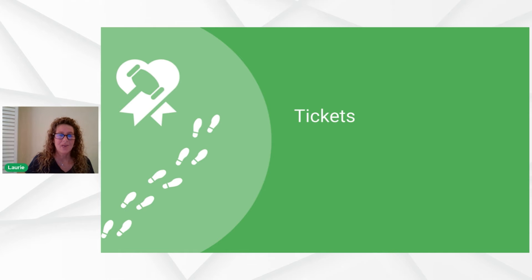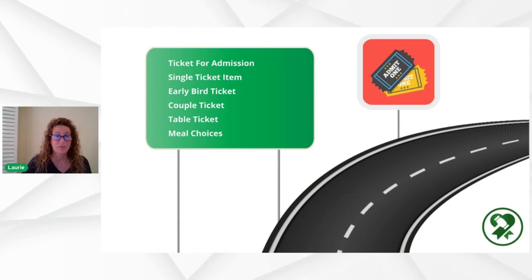Now let's talk about tickets. Tickets are a special item — they have their own unit within the Octria platform called the tickets unit on the dashboard. We're going to talk about tickets for admission. Think about this: are you going to sell a single ticket, couple tickets, early bird tickets, or an entire table? And of course you'll want to include meal choices. Let's go to the walkthrough.